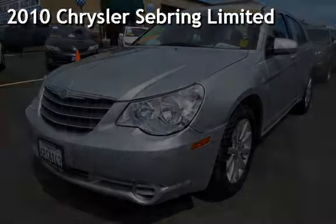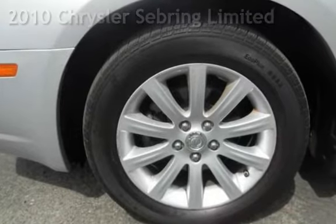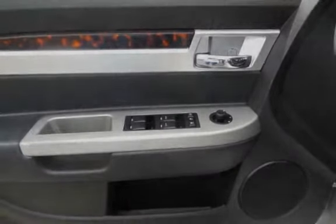Presenting a pre-owned 2010 Chrysler Sebring Ltd. This four-door sedan has a four-cylinder, 2.4-liter i4 engine, with front-wheel drive and an automatic transmission.